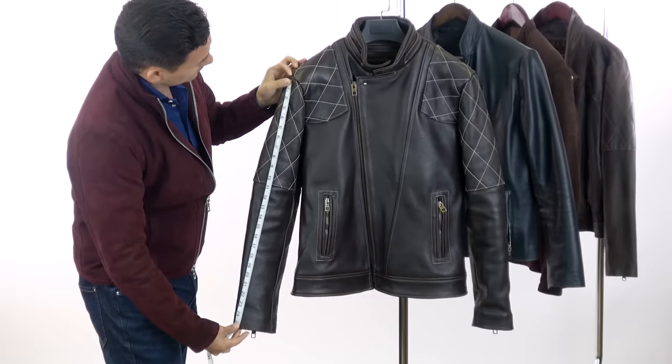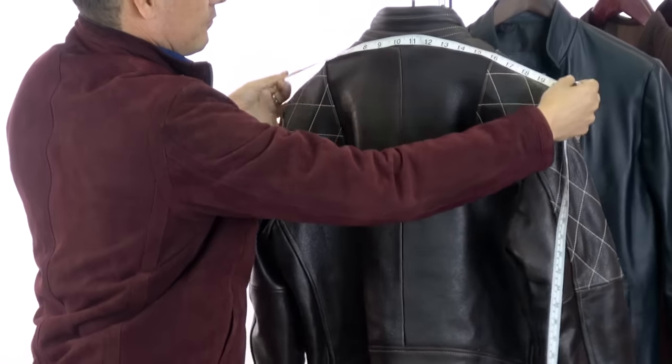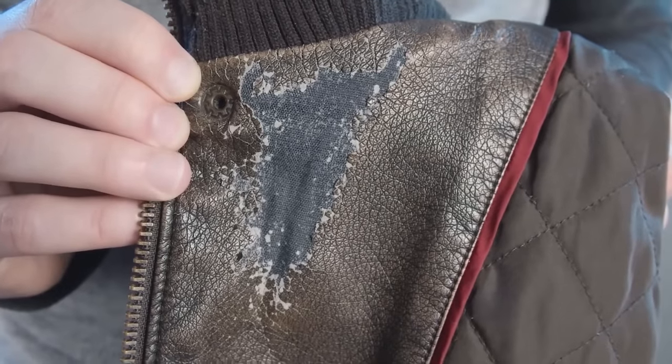Next up, let's talk about the construction — that's the build quality. That's the number of stitches per inch, the type of material they're using in the stitching, the way that it was put together. This is very important because you may not notice it a month after wearing it, but ten years down the line, you don't want your jacket falling apart.